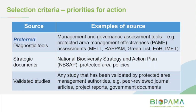The other two options are strategic documents — for instance, every country has a National Biodiversity Strategy and Action Plan, or Protected Area Policies, Protected Area Management Plans — and published studies that have been validated by the Protected Area Management Authorities, such as journal articles or project reports, as long as they're publicly available.